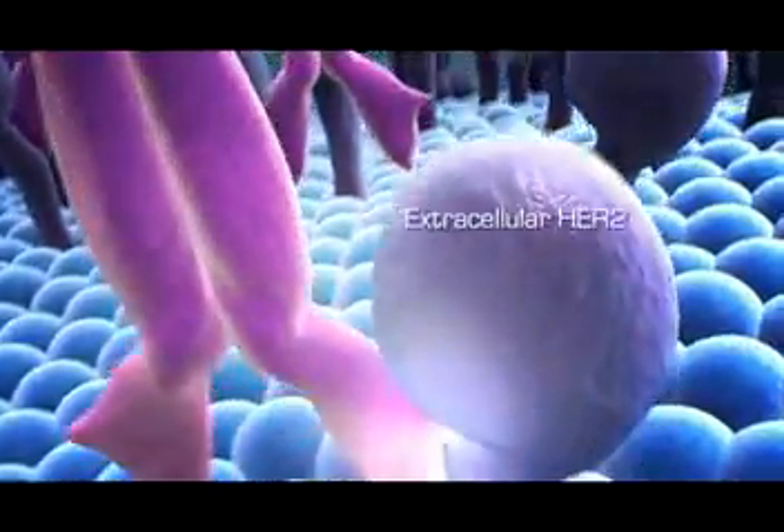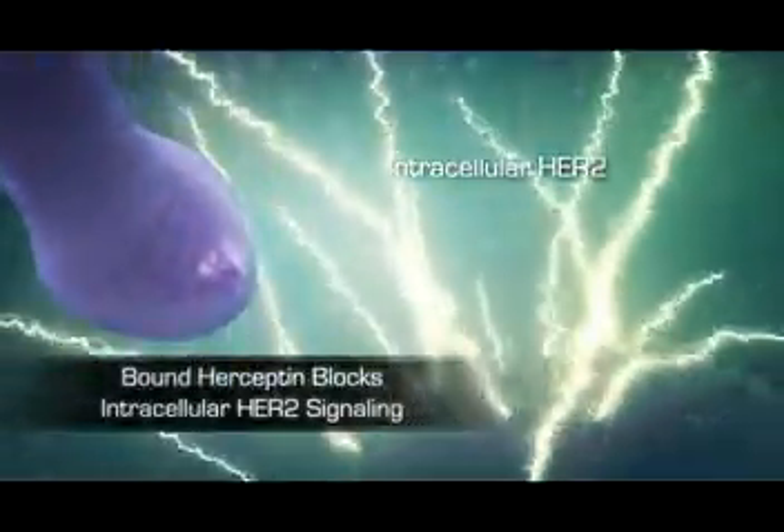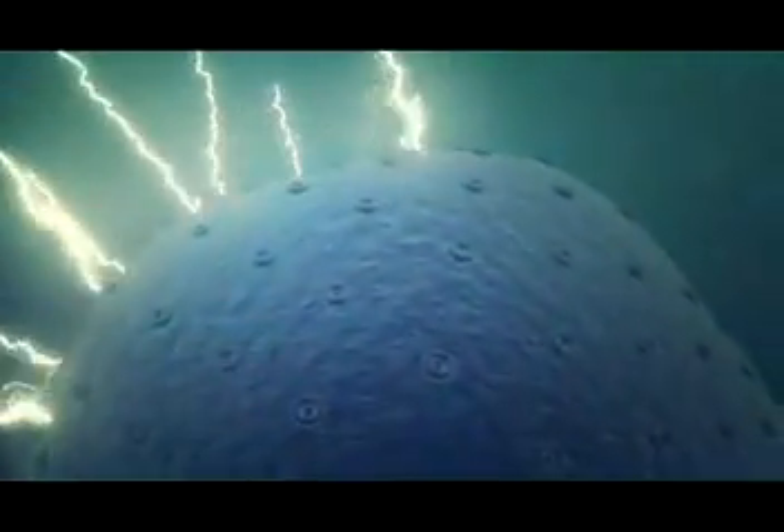In addition, bound Herceptin prevents HER2 receptor activity by blocking intracellular HER2 signaling and ultimately inhibiting cell proliferation.